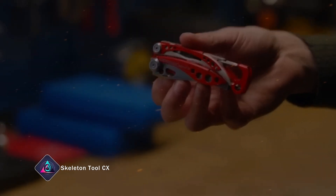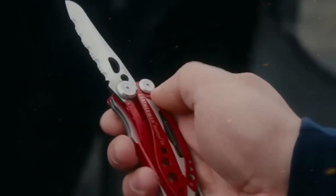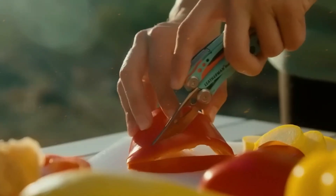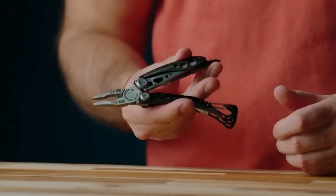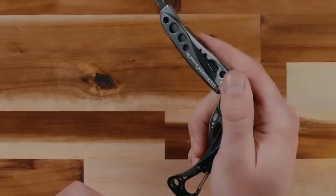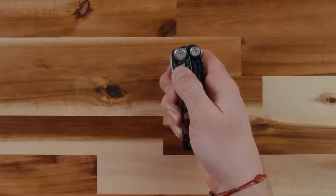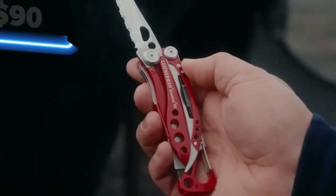If you're looking for something lightweight and more affordable, the Skeleton Tooled CX is a great option. At just $90, this multi-tool boasts a simple yet impressive selection of essential tools, keeping you ready for a wide range of tasks. One of its standout features is the customizable bit driver with an extra bit stored conveniently in the handle. Made from high-quality stainless steel, the straight-edged knife blade resists wear and corrosion, staying sharper for longer.